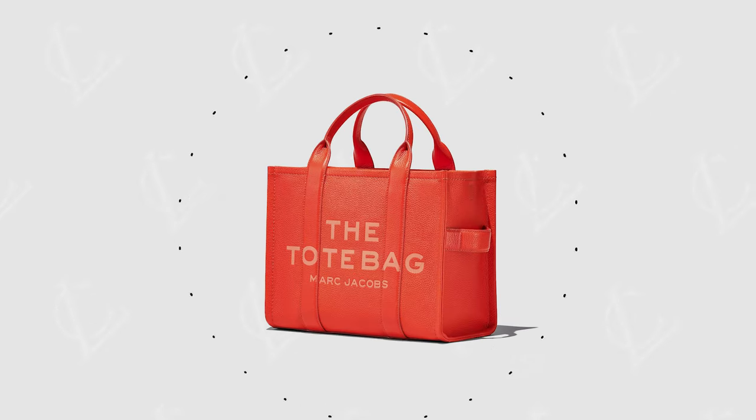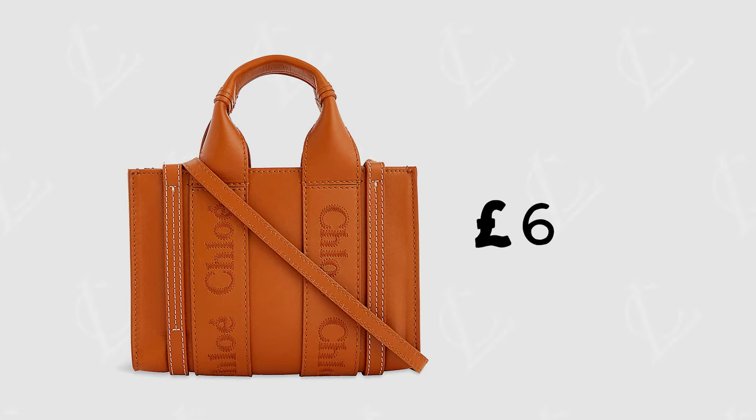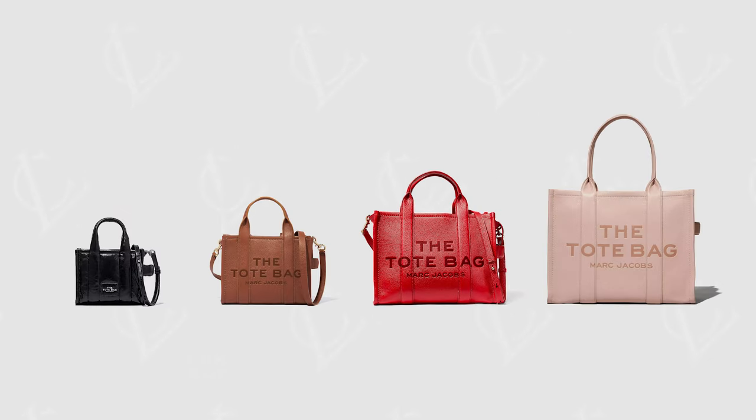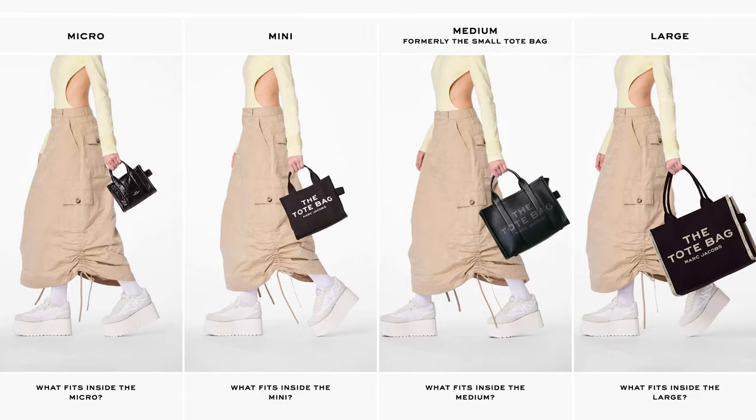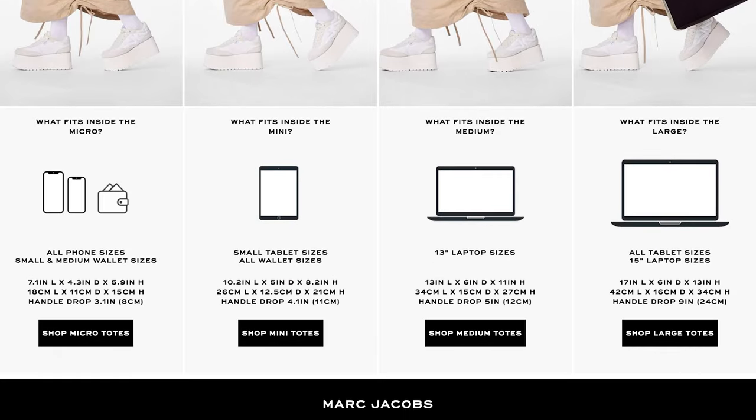At number five I would choose the Marc Jacobs tote bag. The prices start from £195. It is a very classic shape — it's actually very similar to the Chloe Woody tote, which starts at £610 for the smallest sizes and goes up to over £1500. You've got four different sizes: the micro, the mini, the medium and the large. If you go on the Marc Jacobs website they have a really useful size guide to show you what you can fit in each bag. There are tons and tons of variations of this bag.